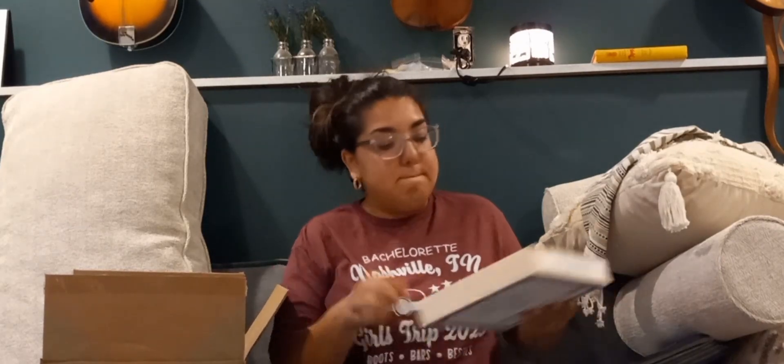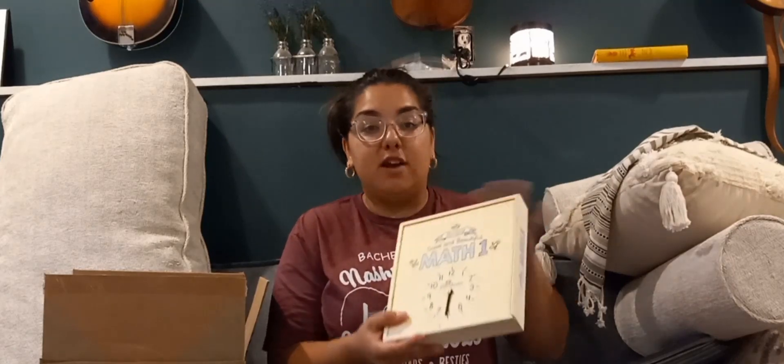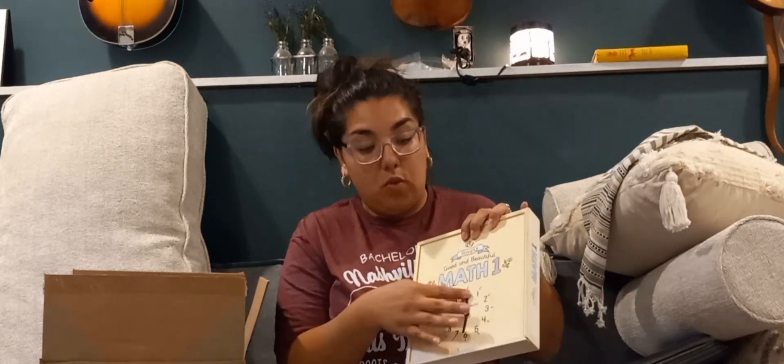The first thing right on top is the math box. It comes with everything you're going to need to use the math book — looks like we'll be working on telling time and money, there are some game pieces so there must be games in the workbook, some mini clocks, and some shapes.